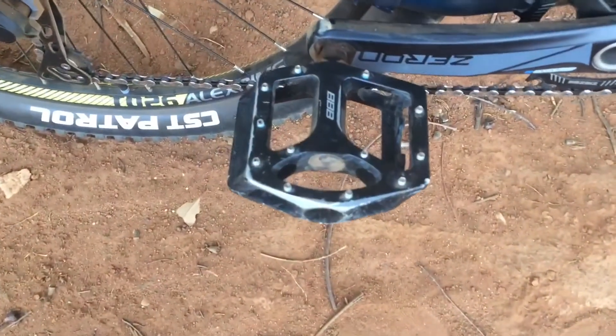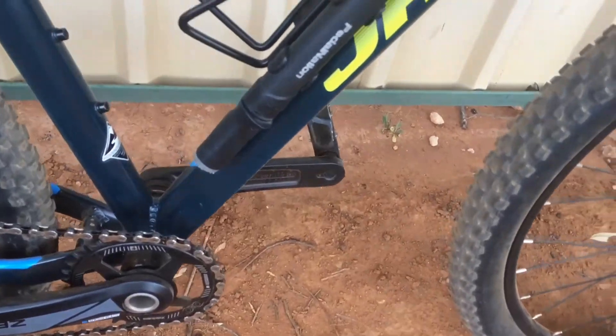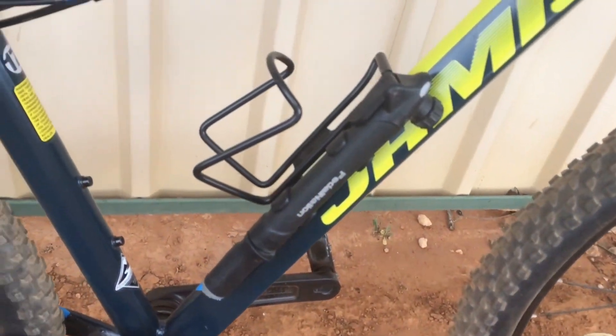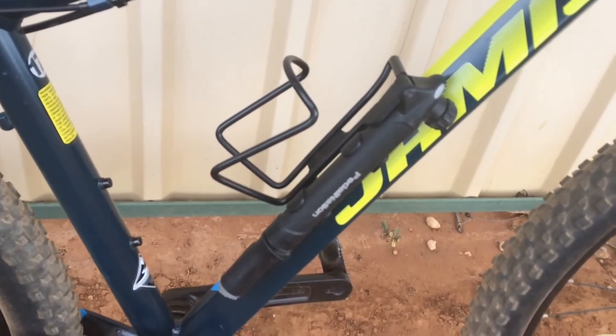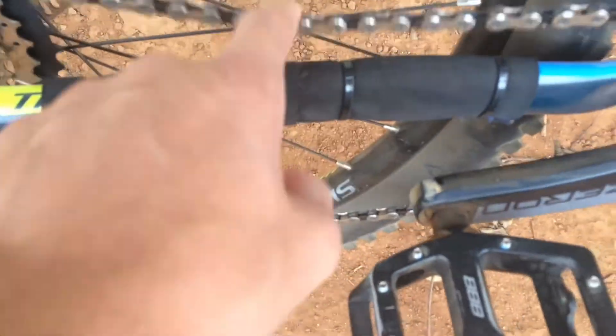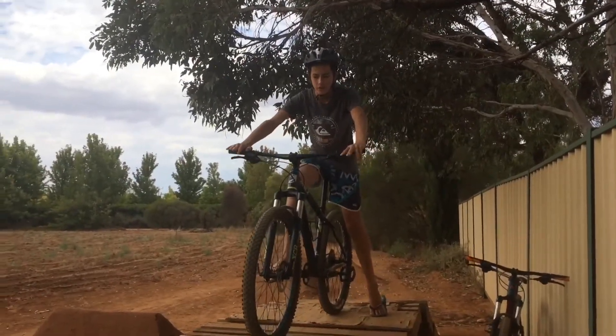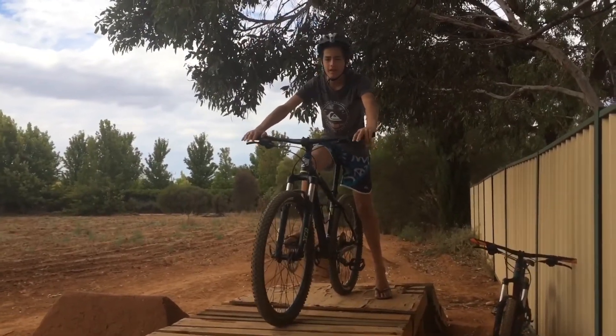I've put my pedals off my old bike on here because it only came with plastic pedals. I've also put a drink bottle holder, or cage, and my bike pump. A few more things: I've put a little chain slap guard, and I had a plastic guard behind the cassette and I just took that off. I've also added slime in my tubes so I don't get a flat.